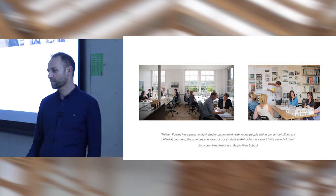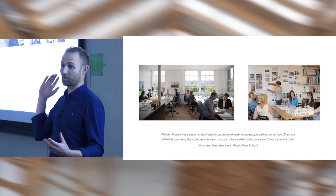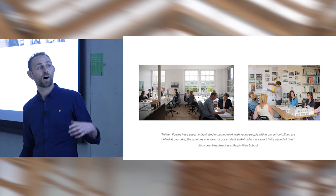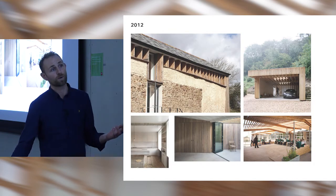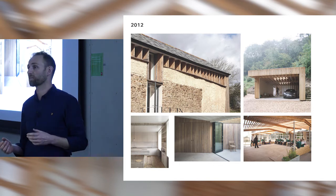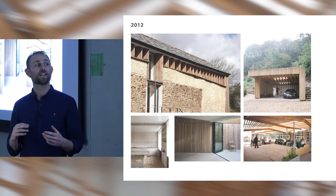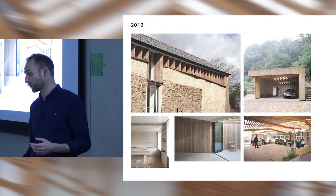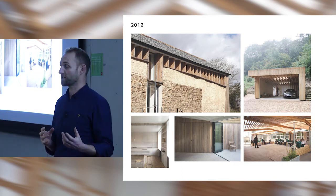We moved to a slightly larger studio three years later — another old factory. It was a lot warmer and safer. During this period we were beginning to deliver other projects. I'd gone back to my old school, Ralph Allen School in Bath, initially to talk about access work, and they started asking what to do with their site. We did a £6,000 master plan and started delivering small elements like an outdoor classroom — our first major break away from domestic work.